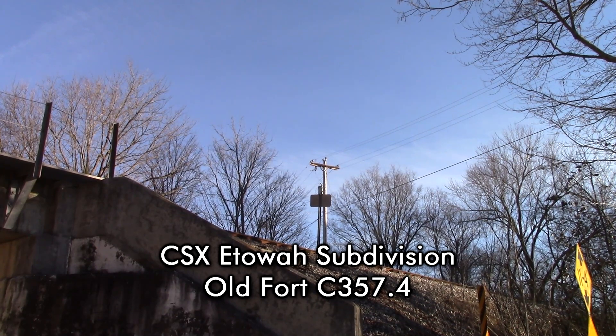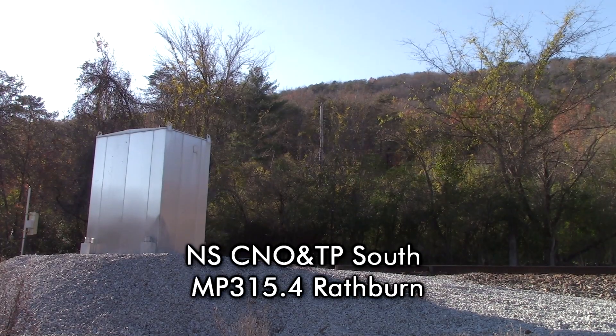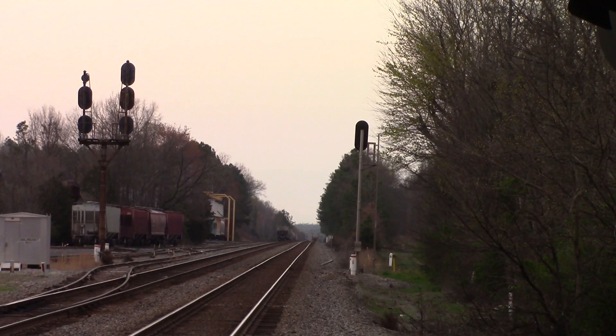CSX Equipment Defect Detector, mile post 357.4, no defects. Total axle 640, train length 9806. End of transmission. Norfolk Southern, mile post 315.4, no defects. CSX Equipment Defect Detector, mile post 190.6, track 3, no defects. Total axle 32. End of transmission.